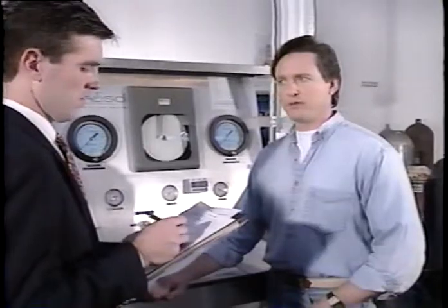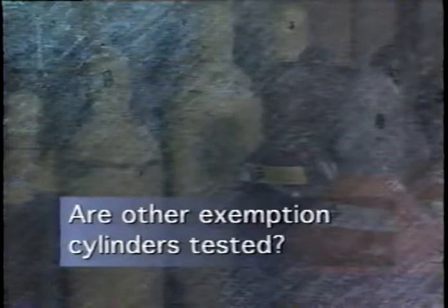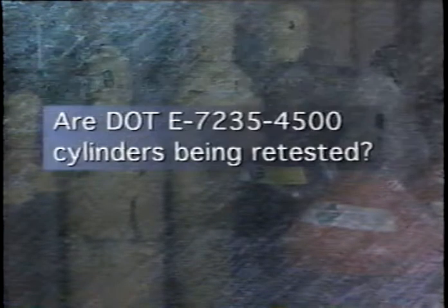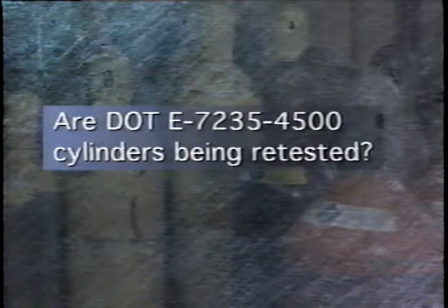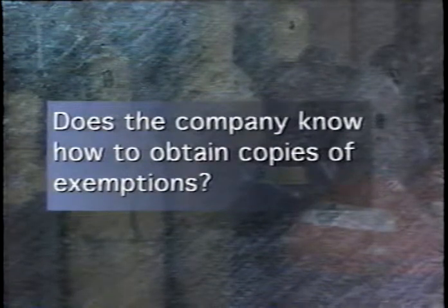Are DOT exemption cylinders marked as E6498, E7042, E8107, E8364, or E8422 being retested? Yes, we do have those come in sometime. How do you determine the test pressure for these cylinders? Those are just the same as a 3AL — five thirds. The exemptions for those cylinders have expired. If they are to continue to be used, they need to be re-qualified and marked 3AL. The inspector will then ask another series of questions relating to exemption cylinders: are other exemption cylinders tested, does the operator know the re-qualification requirements, are DOT E7235 4500 cylinders being retested, and does the operator know to check for neck ring retrofit?